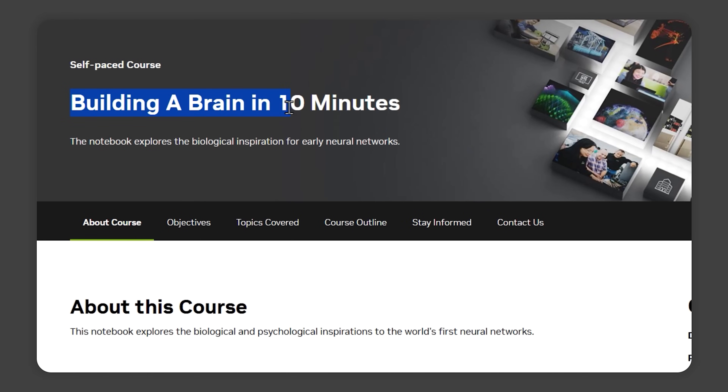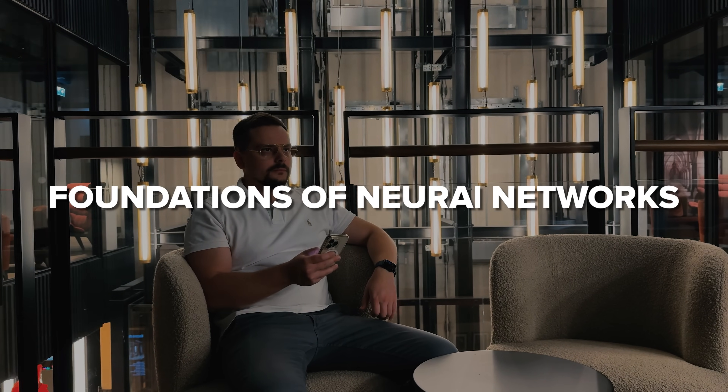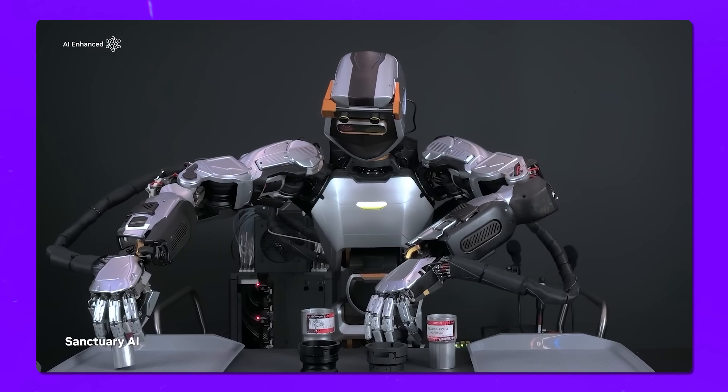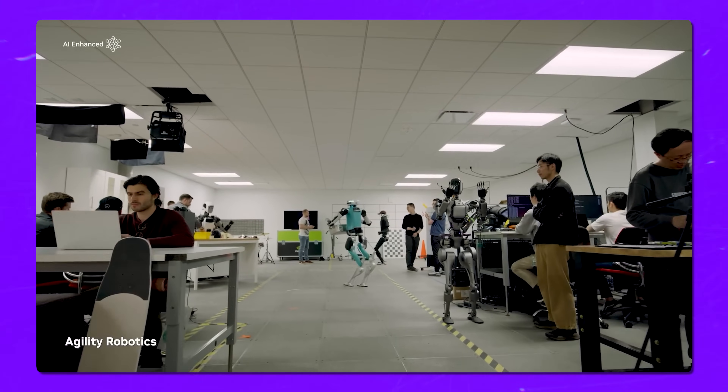Alright, let's talk about course 3 on this list: Building a Brain in 10 Minutes. With this course, you'll be diving into something super exciting — the foundations of neural networks. These are at the heart of so much AI that we see today, from chatbots to image recognition systems.